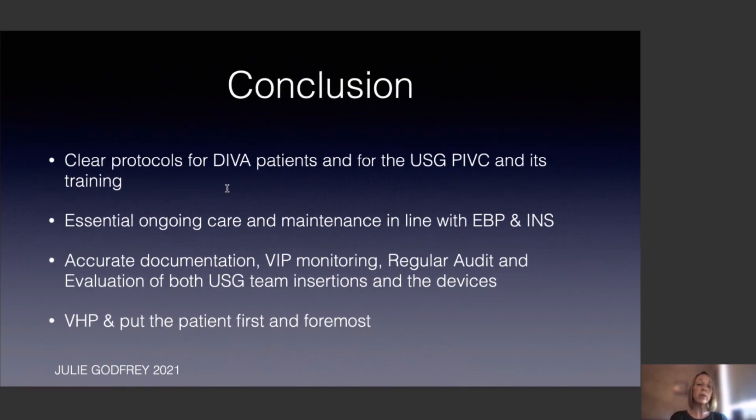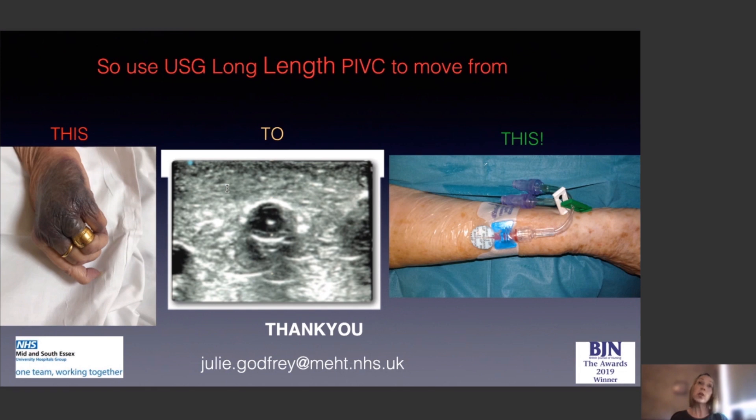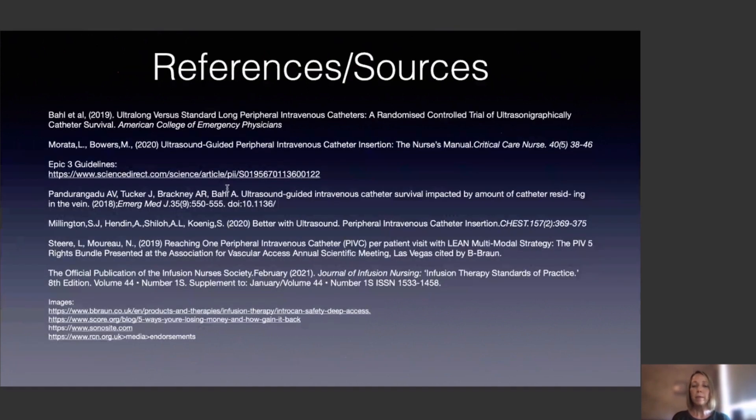In conclusion, you need clear protocols for DIVA patients and for ultrasound-guided cannulation and its training. Essential elements include ongoing care and maintenance in line with evidence-based practice and INS standards, accurate documentation with VIP monitoring, and regular audit and evaluation of both the team's insertions and the device itself. The patient must come first, with vessel health preservation at the centre. My take-home message: use ultrasound guidance with a long-length peripheral catheter to achieve needle-tip visualisation in the vessel and optimal final placement. Thank you so much for listening and I look forward to your questions.